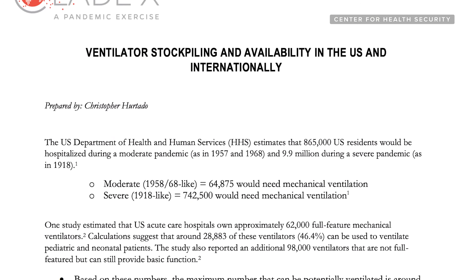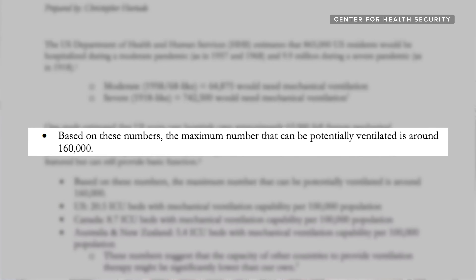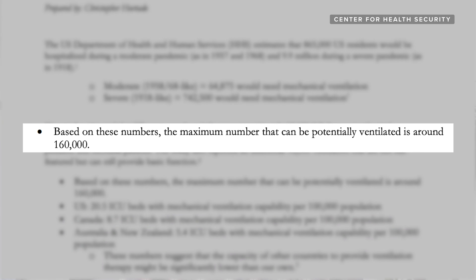Back in 2018, an analysis from the Johns Hopkins University Center for Health Security estimated that there were about 160,000 ventilators in the United States. Under normal circumstances, that's usually enough to serve everybody that needs one, but in the case of the coronavirus pandemic, it's a severe shortage.